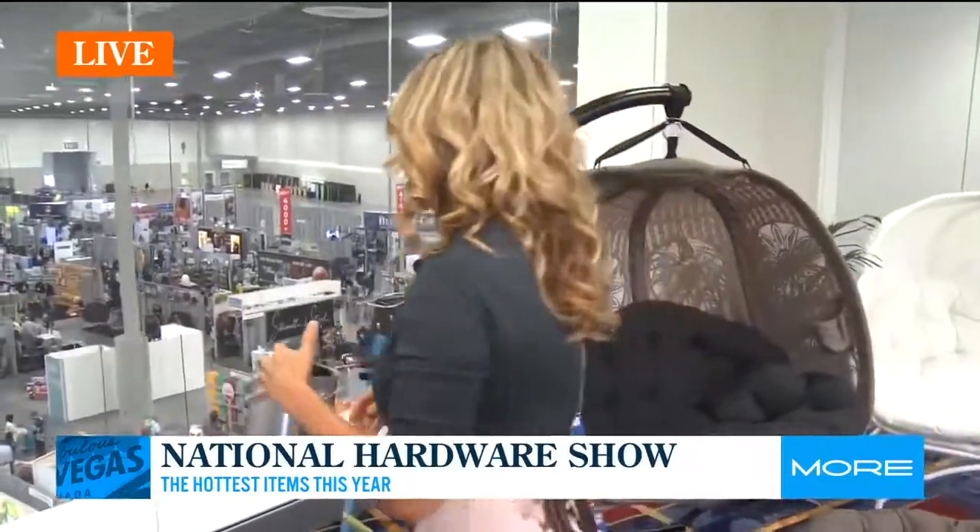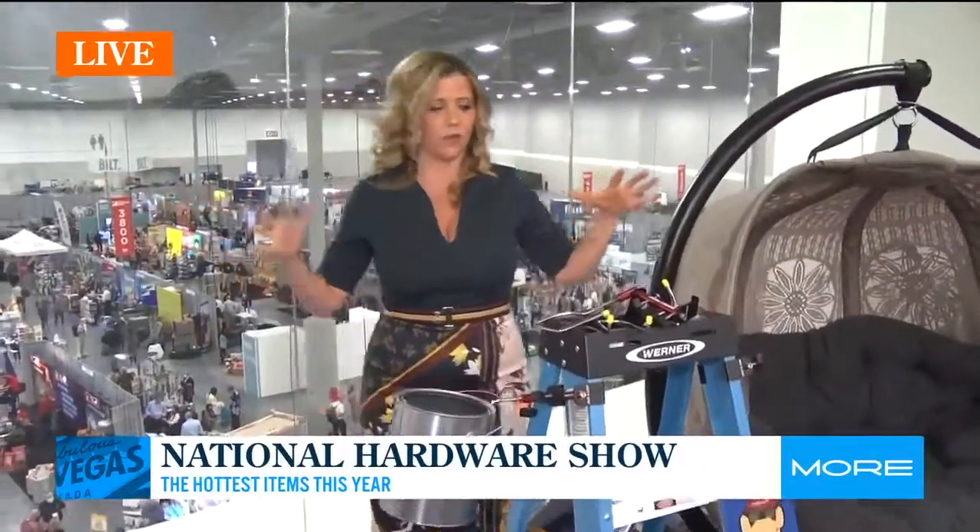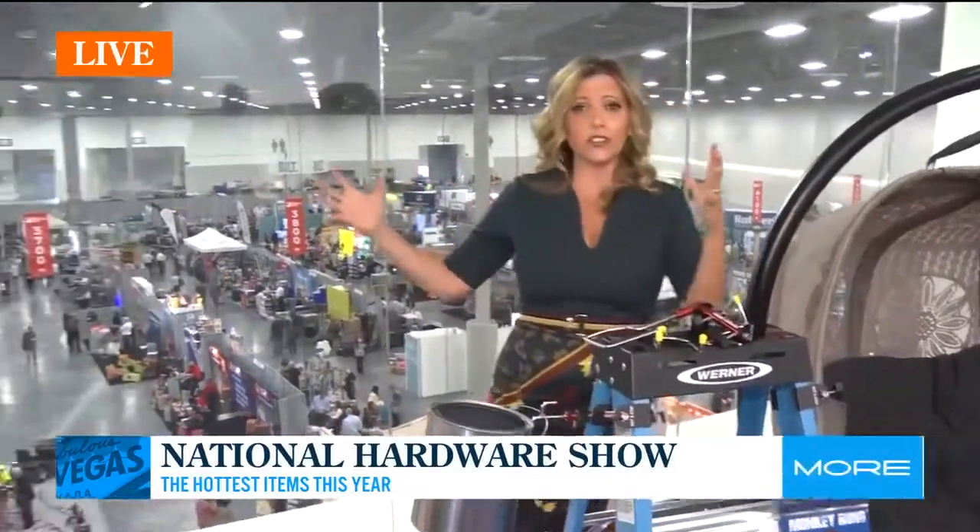We had to sit down for a second, but let's talk about the National Hardware Show. I feel like this is the original Shark Tank because for 75 years they've been bringing small inventors onto those show floors, introducing them to big box retailers, and getting all of these products onto the shelves where we can enjoy them.